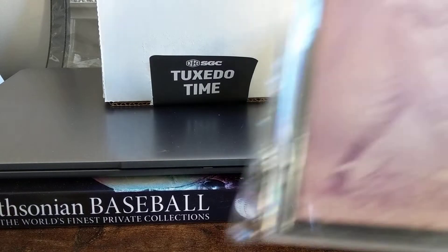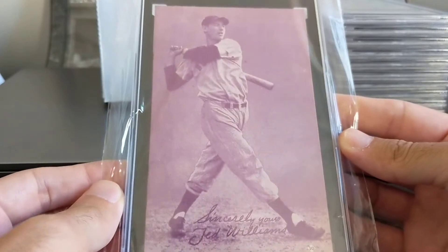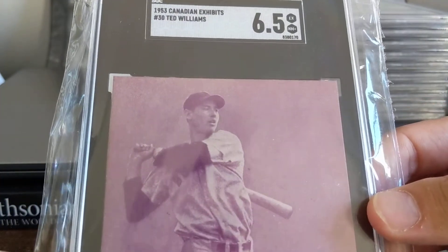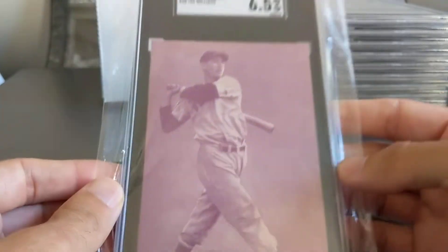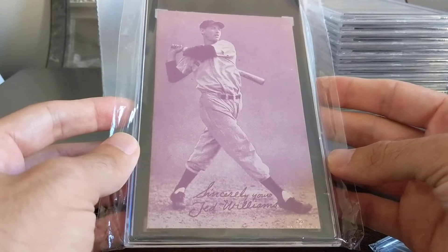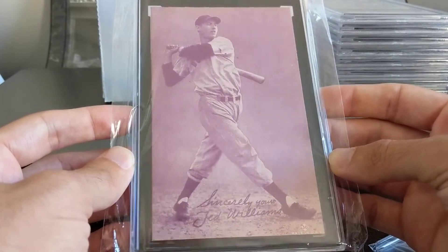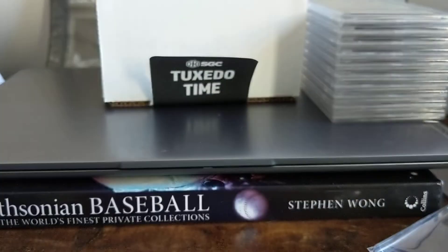I'm really happy with these grades. This was the cane exhibit I found at the National, and I knew it would grade well. Six and a half is a really good grade for exhibits — they can get a little banged up. I think there are less than 10 higher, at least in SGC. I didn't check PSA's pop before, but I'm sure they have some high examples. A really nice example that you'll see again in another YouTuber's video.